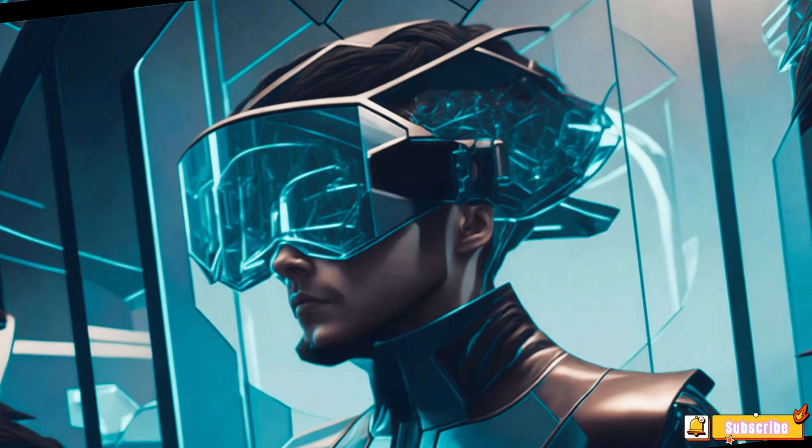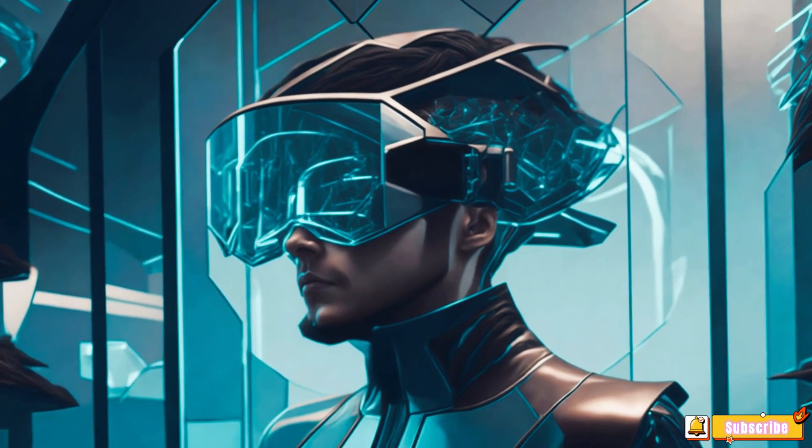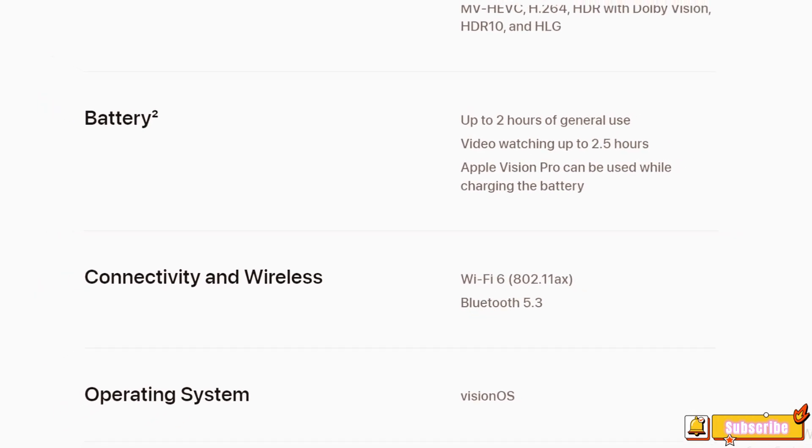Operating System and Input: The device runs on visionOS and supports input via hands, eyes, and voice. It also supports various input accessories like keyboards, trackpads, and game controllers.